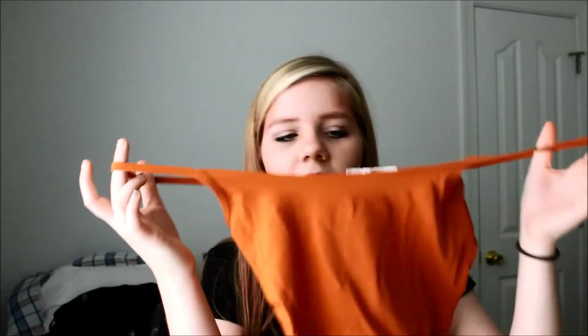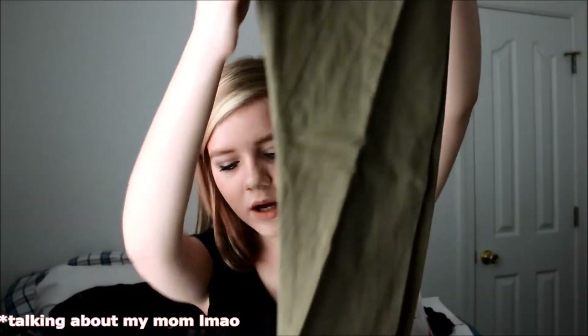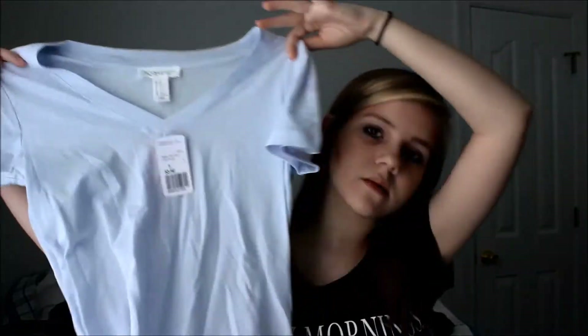I got a couple of tank tops, or camis. I got one in what looks like periwinkle, but I'm not really sure, and this one which is just gray. I also got one in a navy blue color. The next thing are these leggings — it says light olive. I don't really wear leggings too much, but my mom wanted me to get them. The next thing I got was this periwinkle top — it looks like periwinkle. It's just a basic t-shirt, and I don't have anything that's this color, so why not.